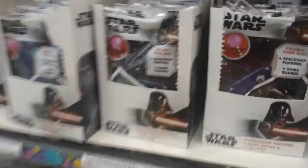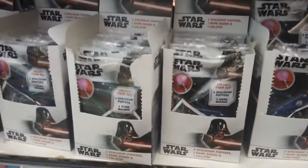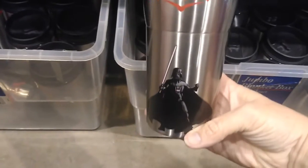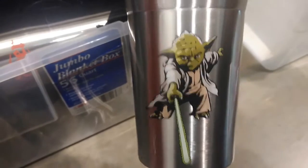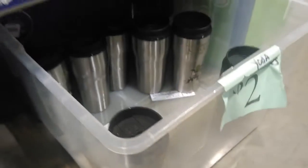These are normally $1 and they're on clearance for $0.50. We got these last year for Santa's shop — these are Darth Vader tumblers, and we also have Yoda tumblers here. Really cool. All of these are just $2 each. Fill them up with some candy and you've got an amazing gift.